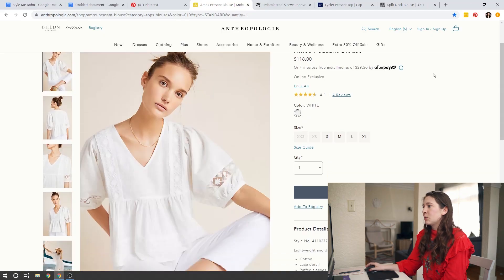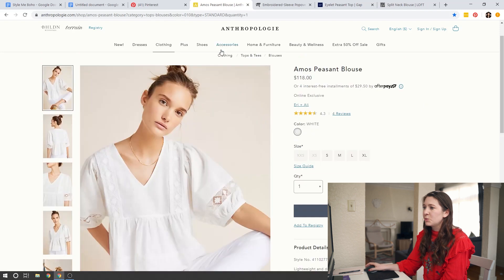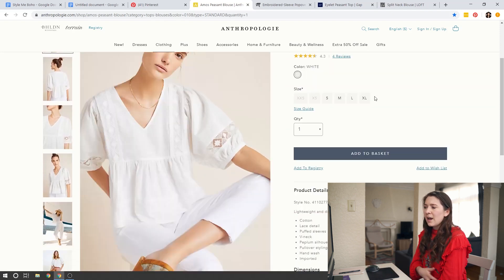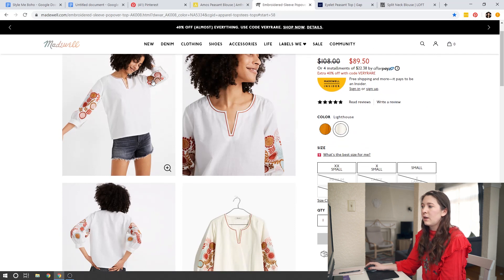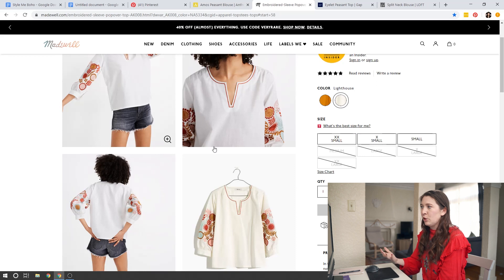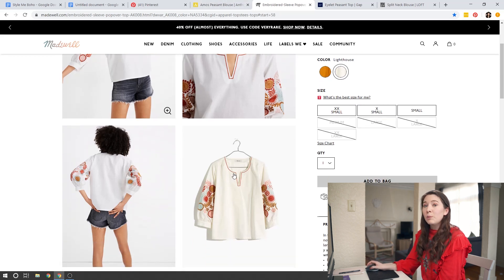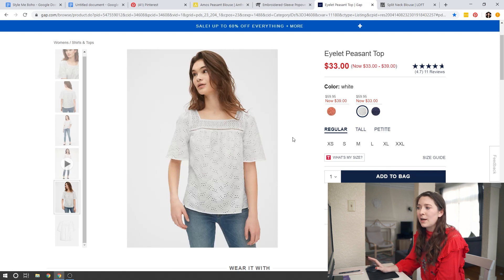The second category to look for to incorporate that boho style is really loose blouses. From Anthropologie, a peasant blouse is a really great option — this one has wonderful details with a really nice balloon sleeve and a really loose fit, which is just really pretty. The Madewell blouse is great because it still gives you those sleeve and neckline details with embroidery, but it's loose without being as billowy — it has a little bit more shape. For Gap, I went with a little eyelet top which is much more classic in style.